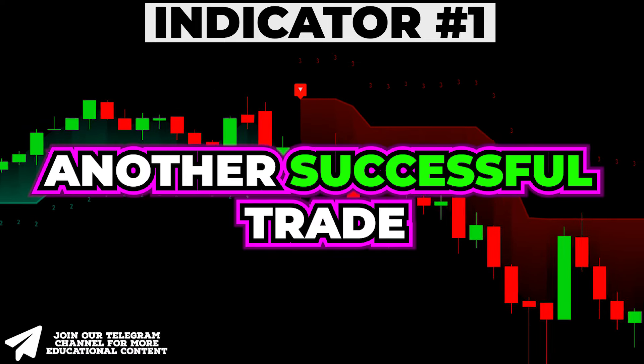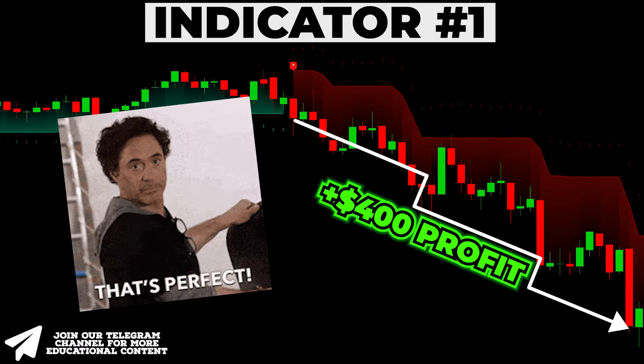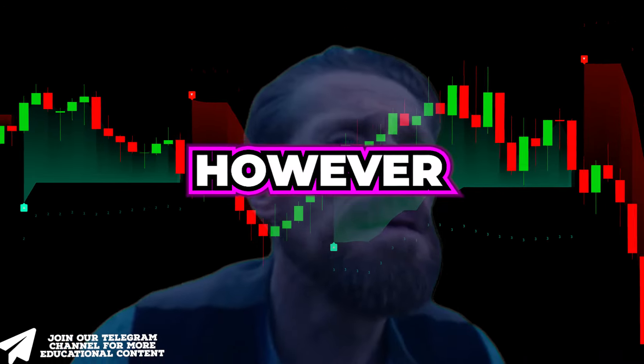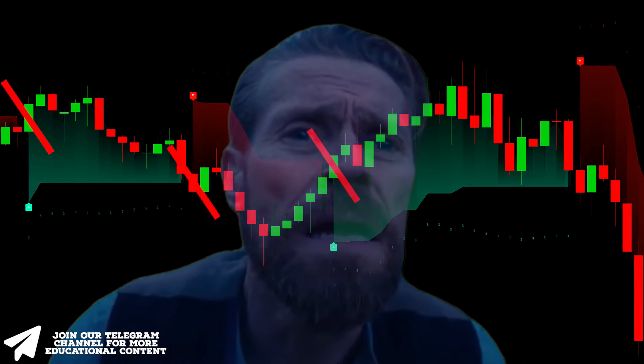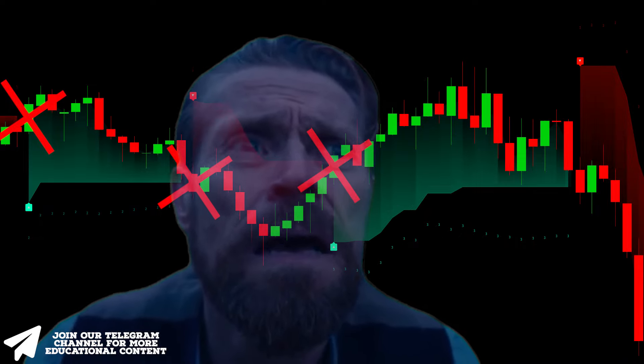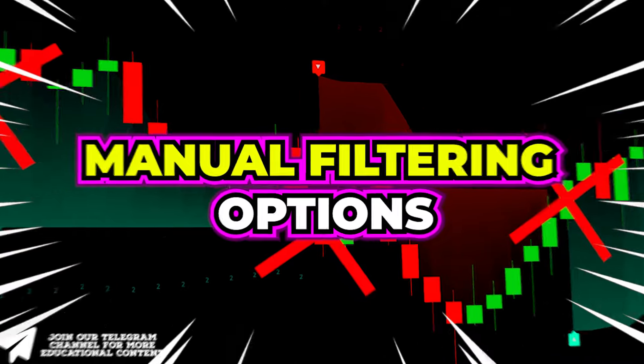Another successful trade was completed, generating a profit of about $400 in a few hours. However, even though this is an AI-powered indicator, as shown on the chart, you may still encounter situations where false signals occur. For this reason, let's explore our advanced manual filtering options.